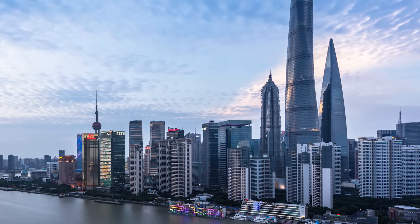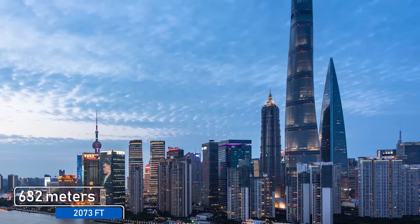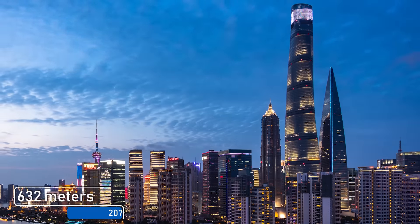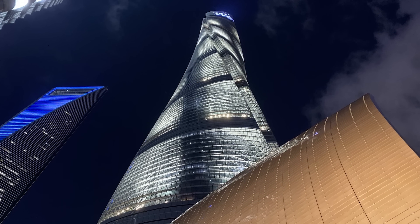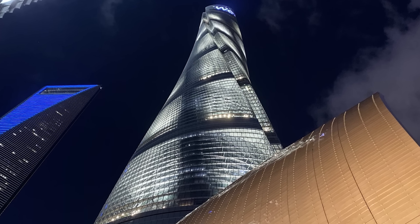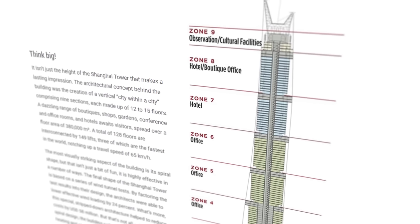The Shanghai Tower dominates its skyline, coming in at 632 meters tall — about 2,073 feet — making it the tallest building in China and the second tallest in the world. It is known not only for its height but also for its elegant spiral design, with glass twisting 120 degrees as it rises. This look was achieved by dividing the core into nine distinct sections, each slightly rotated from the previous, giving it its natural twisting appearance.